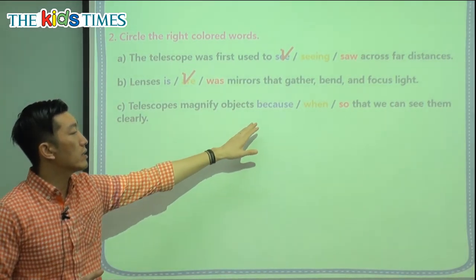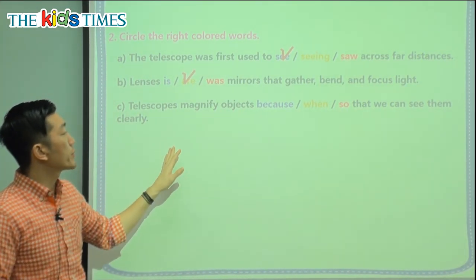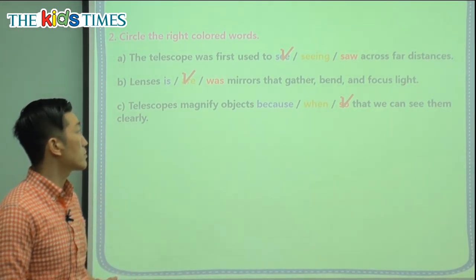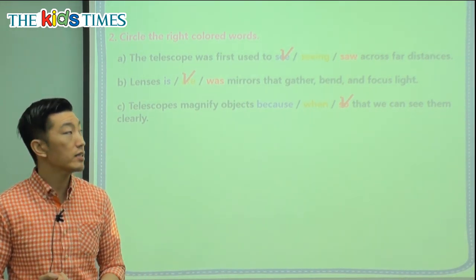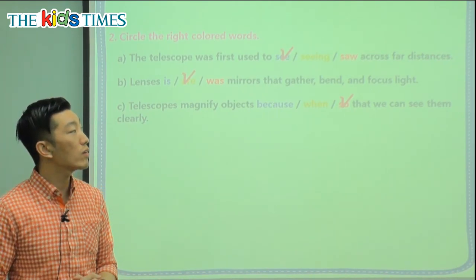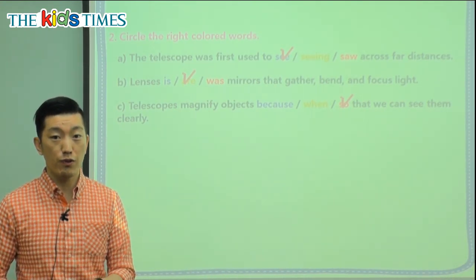The last sentence: 'Telescopes magnify objects so that we can see them clearly' — not 'because' or 'when,' because 'so that' expresses purpose. Make sure you correctly use these words in the right tenses, and remember the vocabulary: magnifying, lenses, and telescope. If you ever wonder what's out there, you can use a telescope. If you can't see something, maybe you need a magnifying lens. These are great inventions and words you and I can use going forward. Thank you very much — I'm Jin Teacher from Reading Town. See you around.